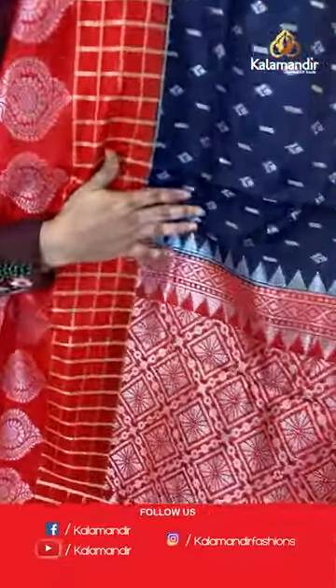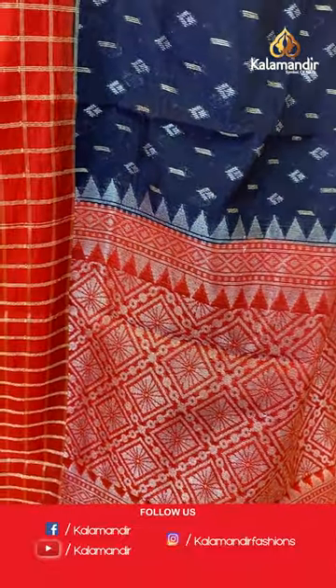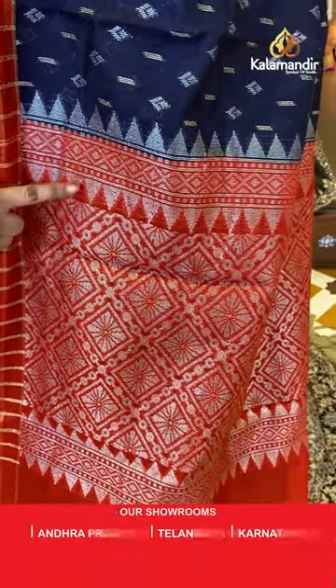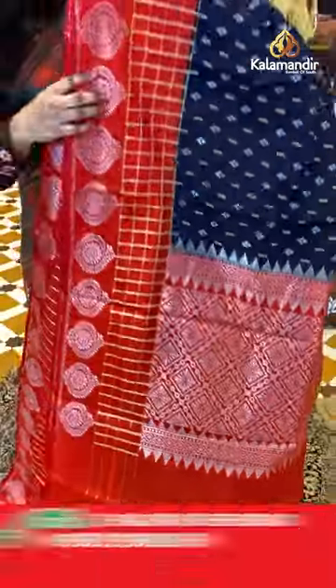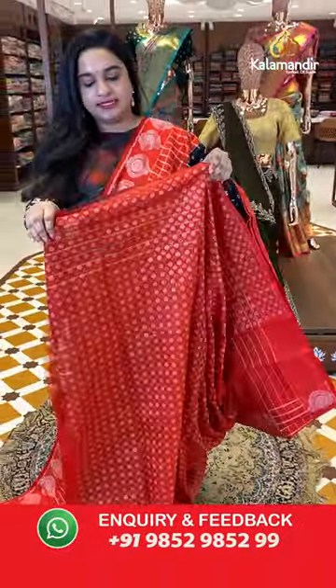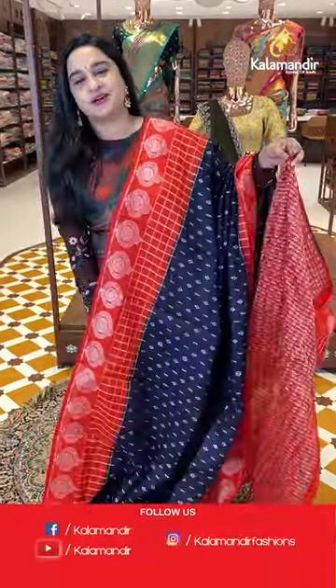The pallu is a contrast pallu with circle diamond and floral motifs, and both sides have diamond design with silver zari. Paired with a contrast brocade blouse and border.